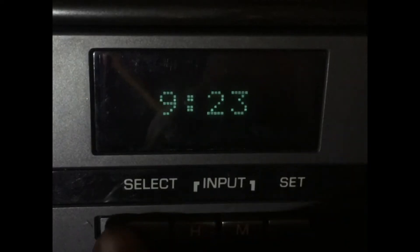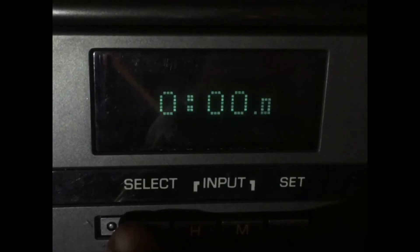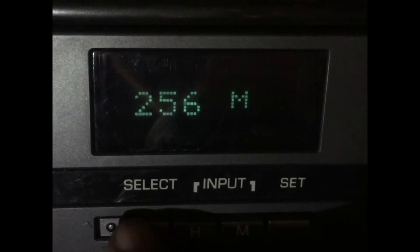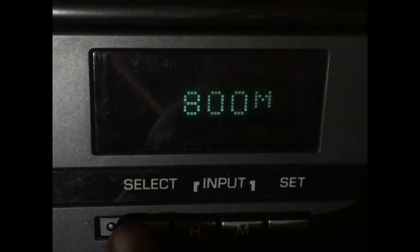The super monitor has a clock, a calendar, it tells you your miles per gallon, also has a stopwatch, elapsed time, how many miles you have left to fill up your gas tank, and also the engine oil interval.